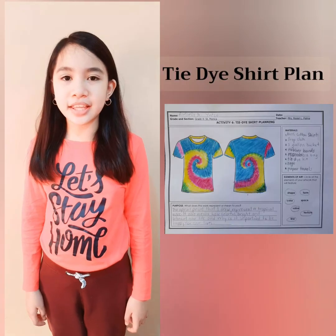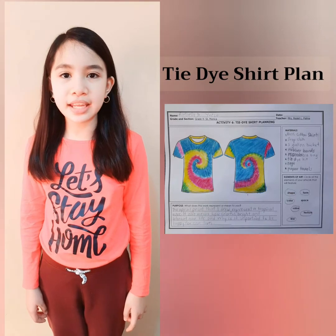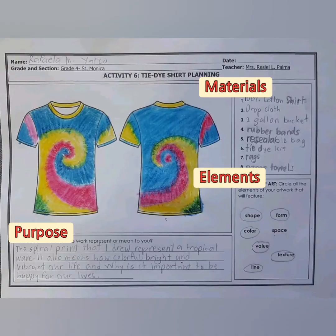This is my tie-dye shirt planning I made before the actual tie-dye. The planning helped me prepare before the actual tie-dye. In the tie-dye shirt planning, it has the purpose of the pattern that I wanted to make, the materials that I will be needing, and the elements that will be featured in my tie-dye shirt.